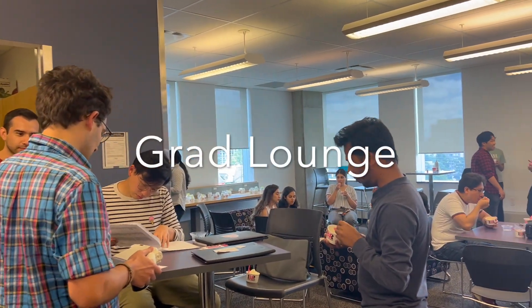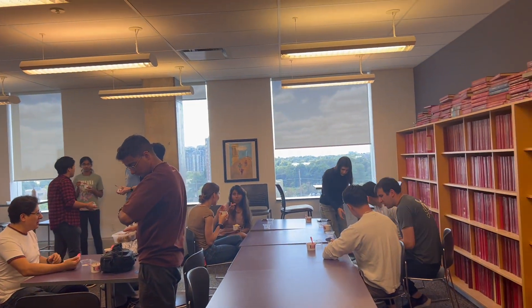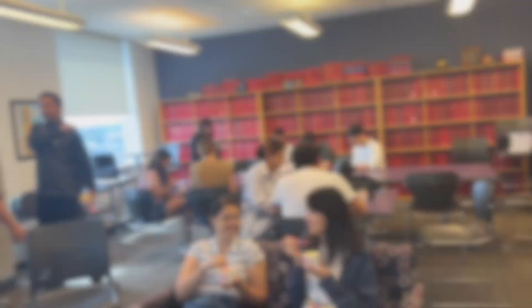Before heading back to my office, I dropped by a CHEGSA event, which is the Chemical Engineering Graduate Student Association. They always plan amazing events, and this was a free ice cream social. I love the sense of community within my department, and I really feel it especially with these kinds of events.